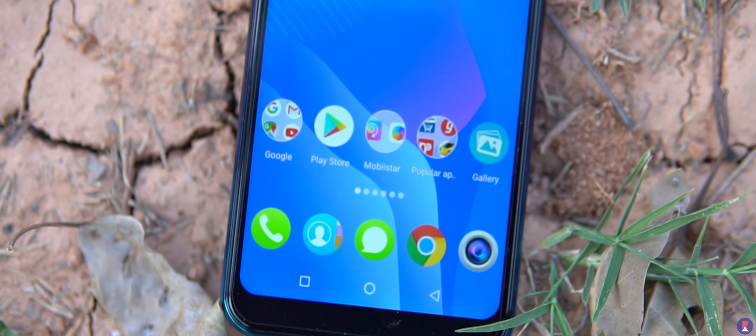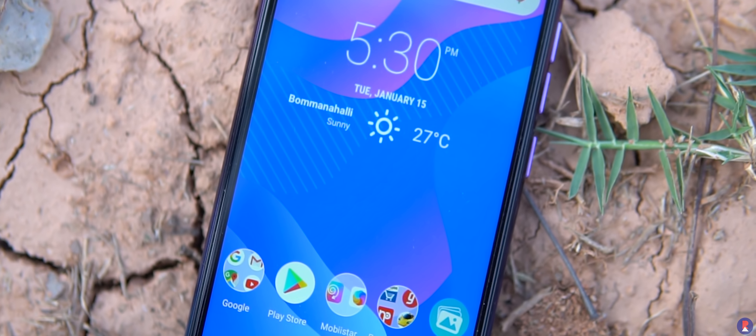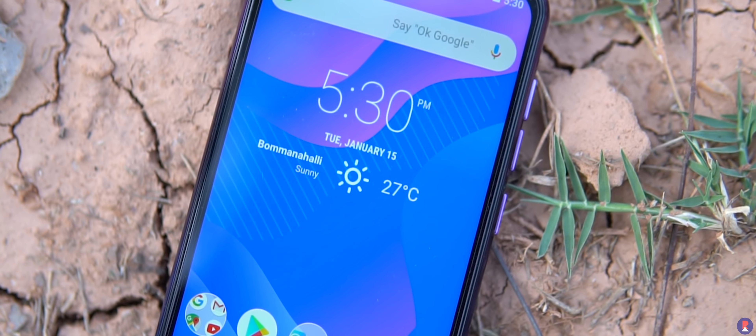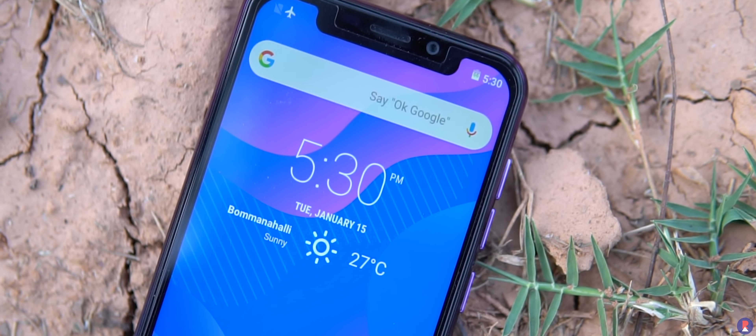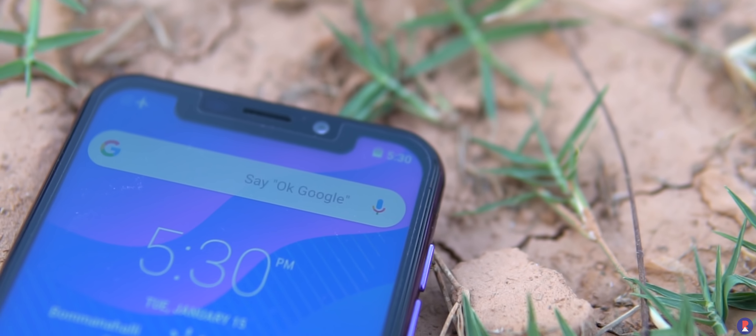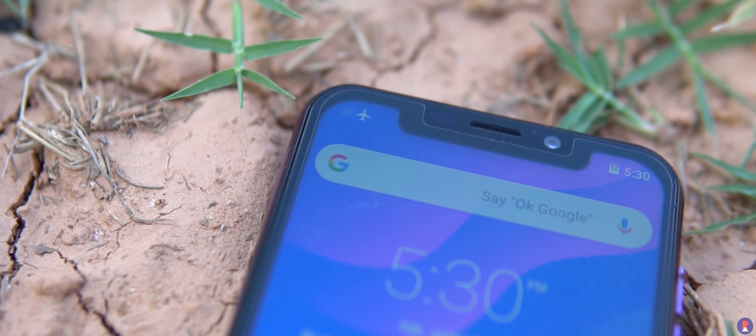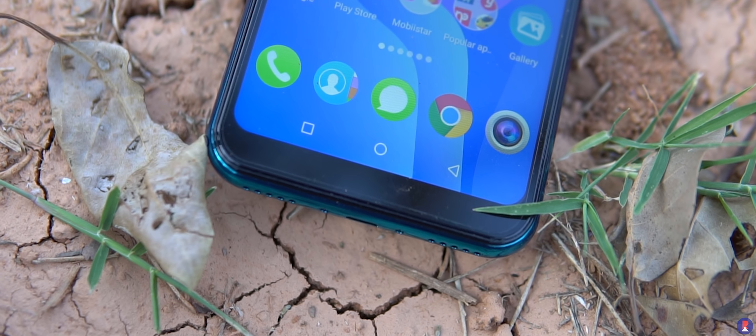Mobistar isn't trying to sneak the fact that it has a notch under the carpet but rather is trying to use it to grab attention, as there are many people who are looking for a notch smartphone to replicate the iPhone look. The X1 Notch has a very wide notch similar to what you find on the iPhone X or XS and looks very similar, apart from the chin at the bottom.